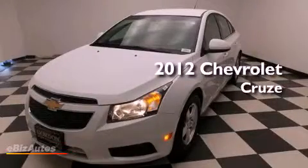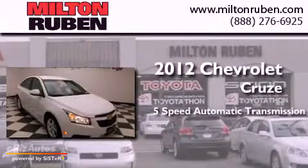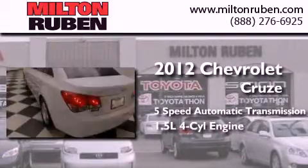This is a 2012 Chevrolet Cruze. This car has a five-speed automatic transmission and an inline four-cylinder engine.